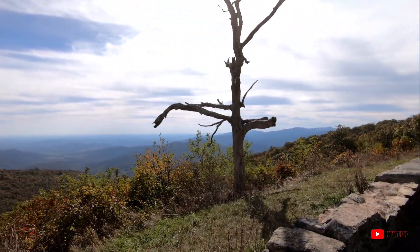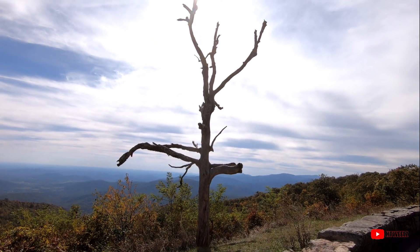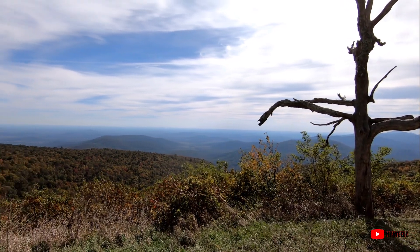This is Little Devil Stairs Overlook, and the whole reason I stopped is — if anybody knows me, they know I love scraggly trees. It's about as scraggly as they get. It's pretty awesome — a pretty neat overlook too.